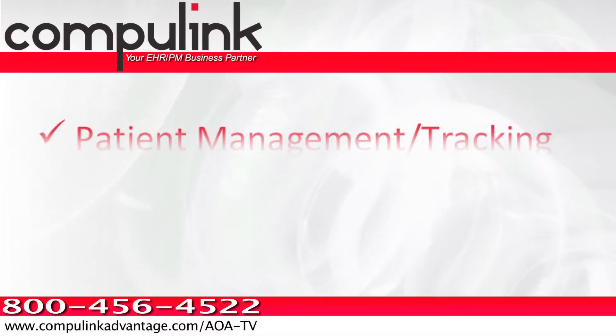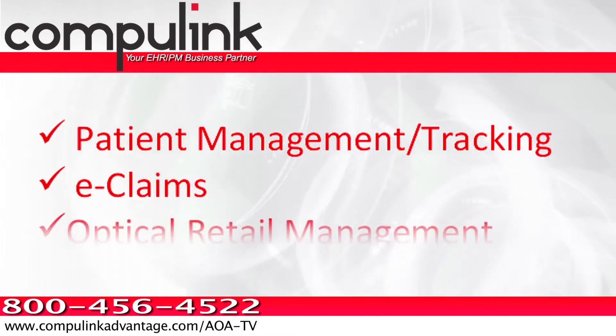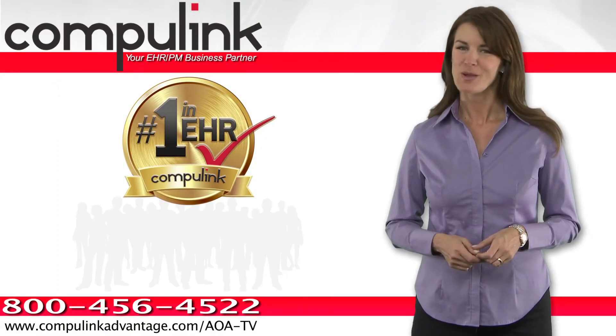From automated patient management, electronic claims and billing, to the industry's most efficient optical dispensing solution, Advantage is designed to help you deliver the seamless patient experience your patients will appreciate.